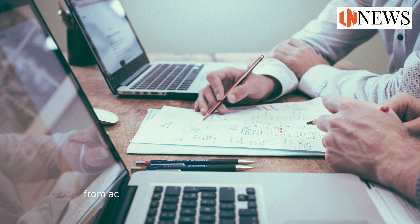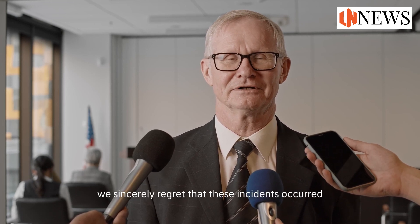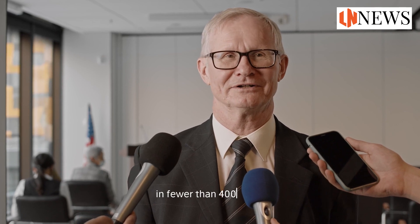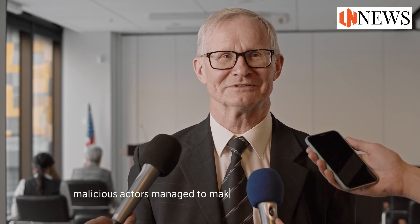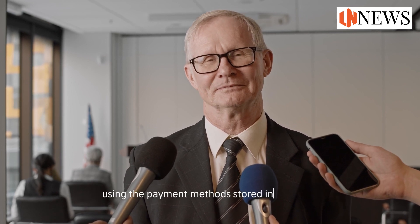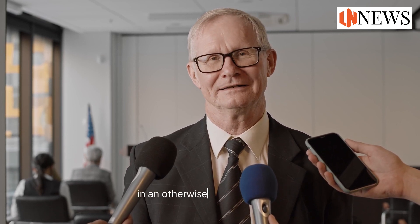However, the company has not shied away from acknowledging the gravity of the situation, stating: 'We sincerely regret that these incidents occurred and any disruption they may have caused.' In fewer than 400 cases, malicious actors managed to make unauthorized purchases using the payment methods stored in accounts. However, these intruders did not gain access to any sensitive information, including full credit card numbers or other full payment information — a silver lining in an otherwise cloudy situation.